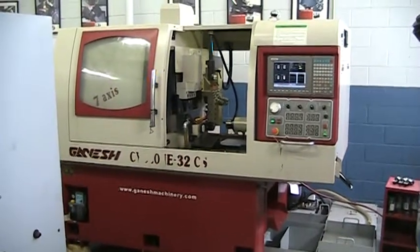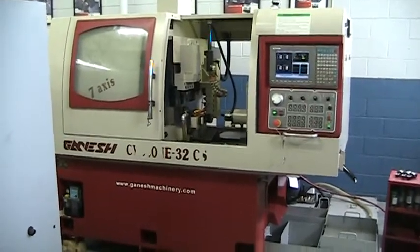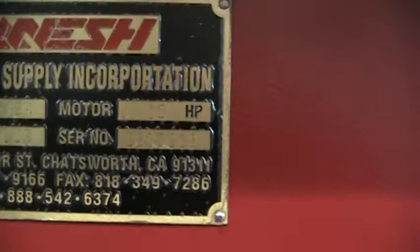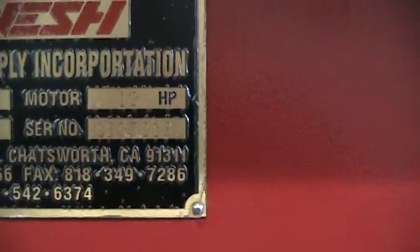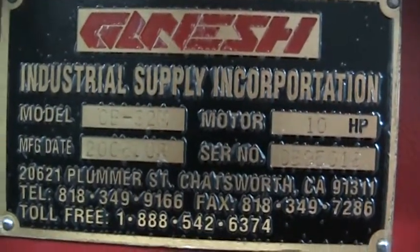This is a video inspection of the Ganesh Cyclone 32CS, serial number CB95018, manufactured in March of 2006.